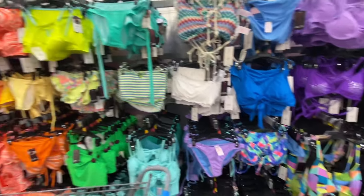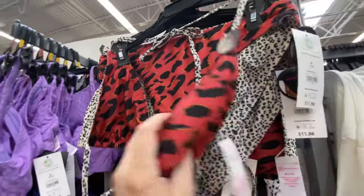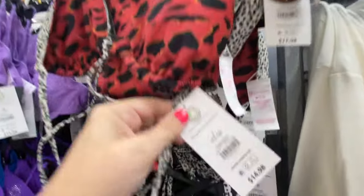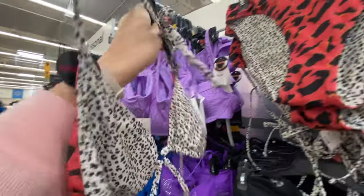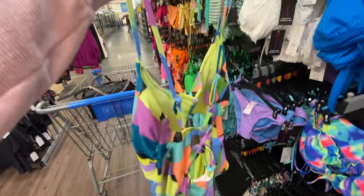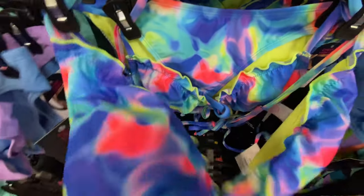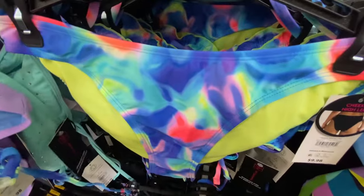They've got this whole back row here — I probably won't go through every single one of them. This one here is reversible — that's cool, it's like a leopard print on the inside. The top is $14.98 and the bottom is $11.98. This one piece is cute, I like the design and the colors — it is $18.98. This one has like a tie-dye look to it — the top is $11.98 and the bottom is $9.98.